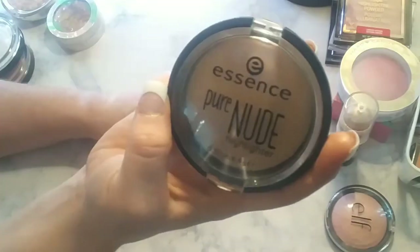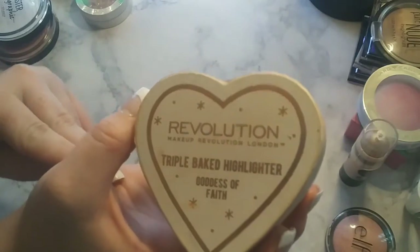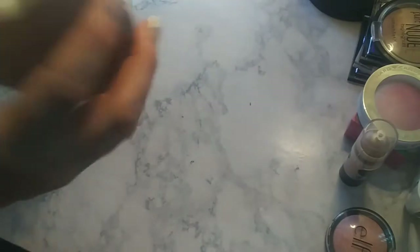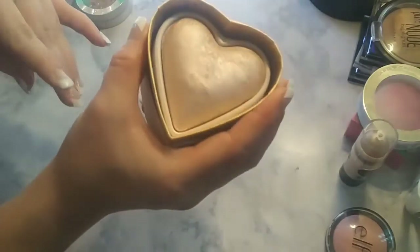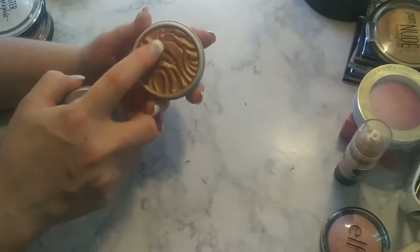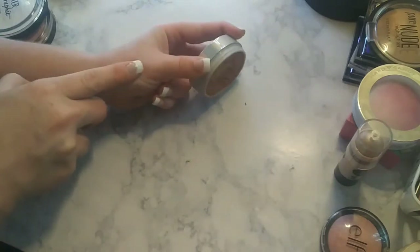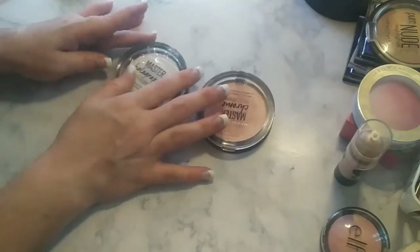Then we have a cult classic, the Essence Pure Nude. They recently came out with a new shade that I really want to try, but this is very, very pretty. Then we have the Makeup Revolution triple baked highlighter in Goddess of Faith. This is supposed to be a dupe for the Too Faced color — those little heart-shaped ones. This is one of the first ones I've ever gotten. Then the Physicians Formula Butter Highlighter. If you press really hard it comes to a cream consistency, but you can get a powder consistency as long as you don't press too hard. This is kind of too dark for my skin tone.